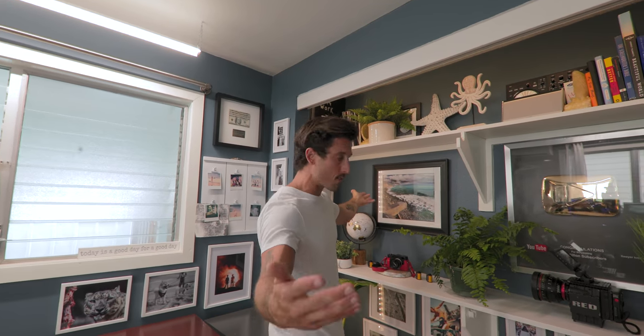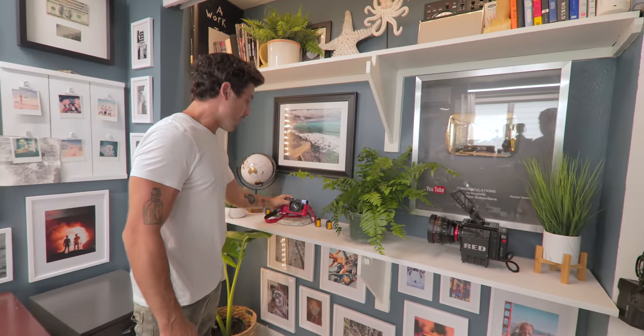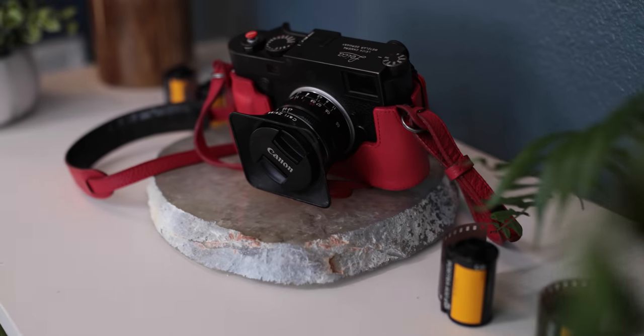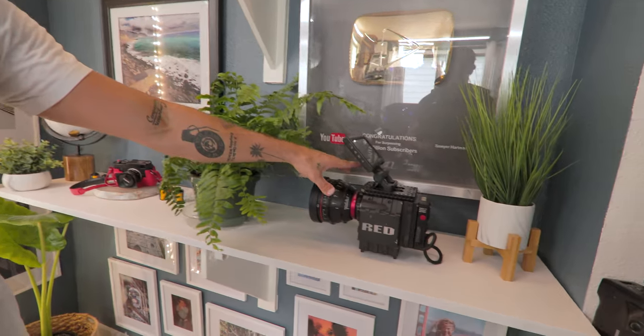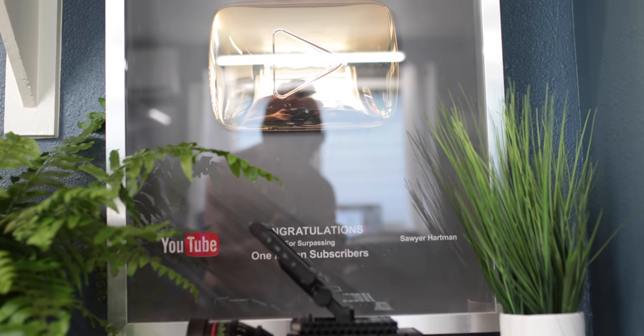In here I've got photos from around the world, my childhood, and my favorite camera — the Leica M10P — with some rolls of film, even though it's not a film camera. Aesthetically it looks really nice. I've also got my RED camera and my one-million-subscribers plaque, neither of which are getting used at the moment, but they look awesome.